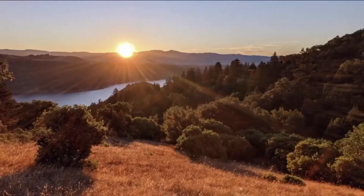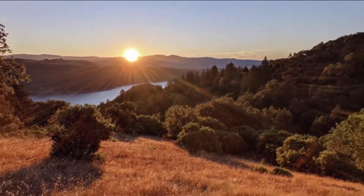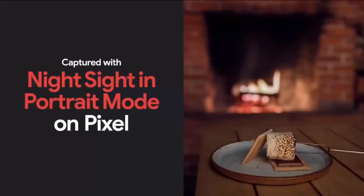The front camera is 8MP, and the back cameras are 12MP and 16MP ultrawide. The back camera setup is the same on Pixel 4a 5G, but Pixel 5 5G shares a similar configuration.